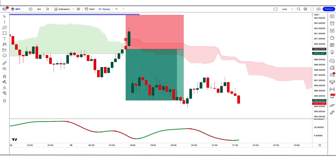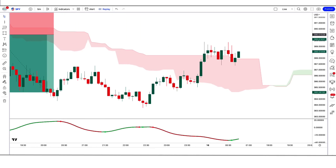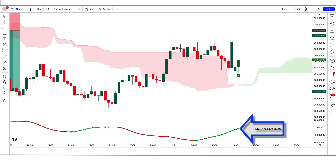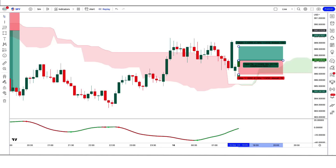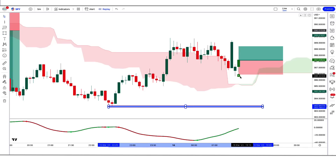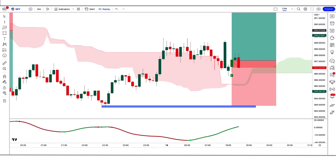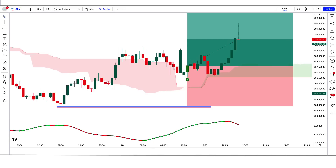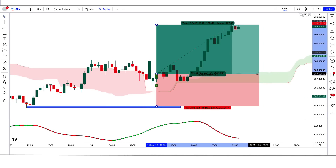Now let's understand the long position. For a buy signal, three conditions must be met: the ICT indicator gives a buy signal, the Be Extrender indicator is green, and the market forms a bullish candle. If all conditions are fulfilled, we place a buy order. The stop loss is placed at the low of the previous candle, and the risk-to-reward ratio is 1:1.5. The market then hits the target.